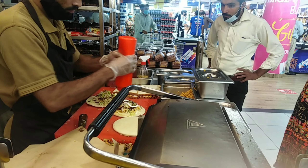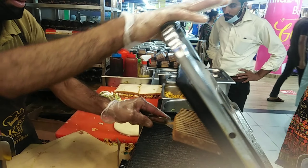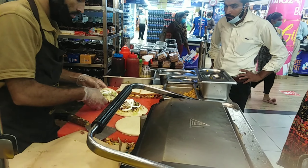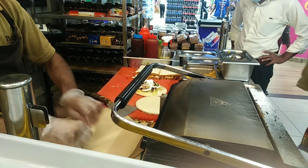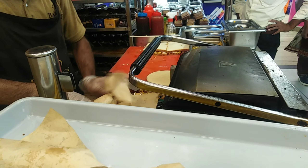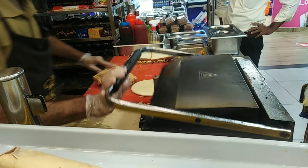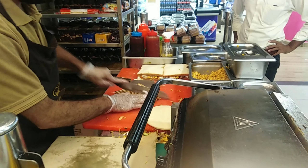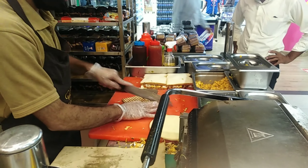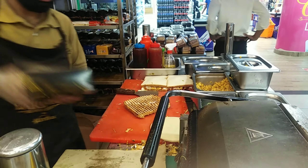Now he is putting one more layer of mayo and then finally he is going to roll them. Then he is changing the side of the grilled chicken sandwich. After rolling and wrapping it in butter paper, he had prepared our shawarmas and now it's the turn for the grilled sandwich. He will take it out from the grilled pan, cut them into four equal parts, put them in a paper box, and finally give it to us.